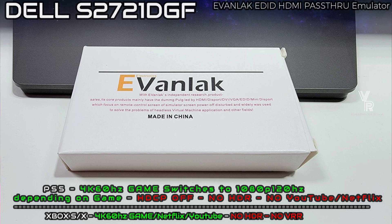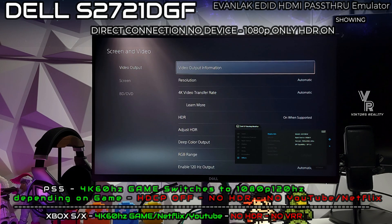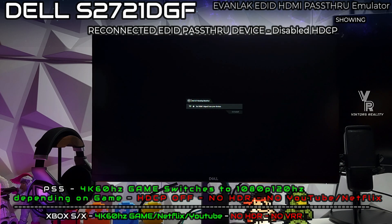The device is the Ivanlak HDMI EDID Emulator Pass-Through 3rd Generation Premium Aluminum Emulator Adapter — it's a 4K 60Hz EDID Emulator. In this video I'll be showing you everything I've gone through with the PlayStation 5 and Xbox Series S and X. Long story short, this device now allows you to run a 4K signal from the PlayStation 5 or Xbox Series S or X at 4K to the monitor.